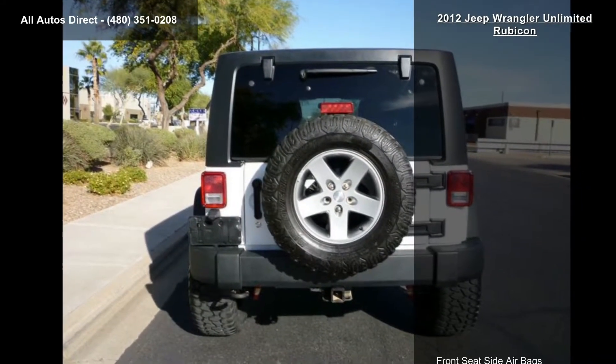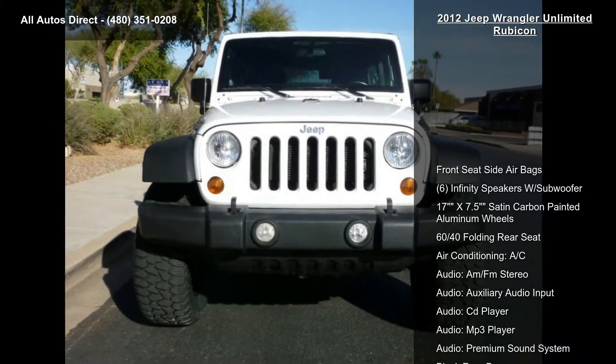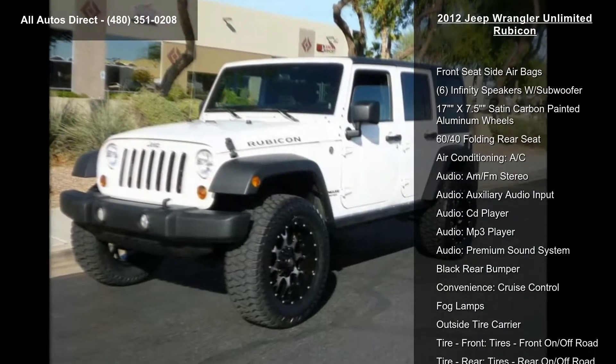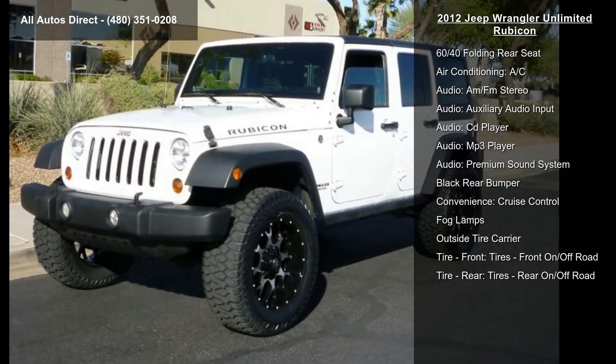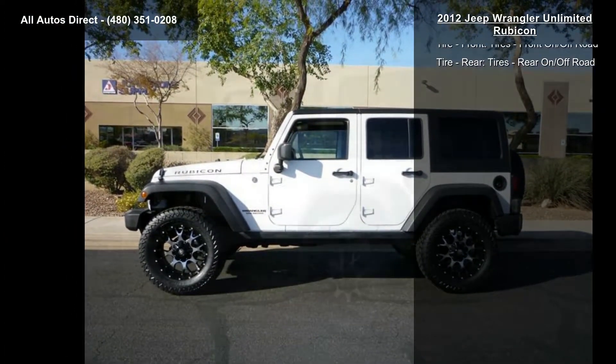Enjoy these notable features: front seat side airbags, 6 Infinity speakers with subwoofer, 17x7.5 Satin Carbon Painted Aluminum Wheels, 60/40 Folding Rear Seat, Air Conditioning.